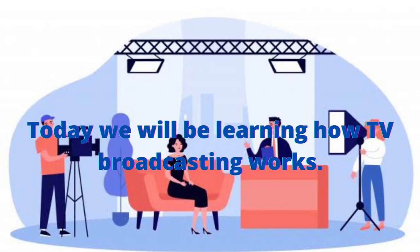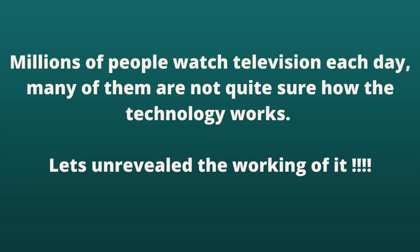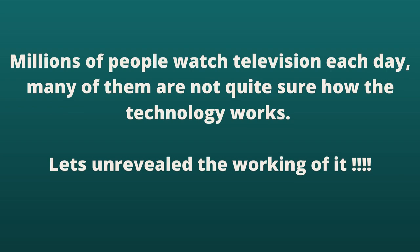Welcome to Simple As That. Today we will be learning how TV broadcasting works. Millions of people watch television each day, many of them are not quite sure how the technology works. Let's unravel the working of it.